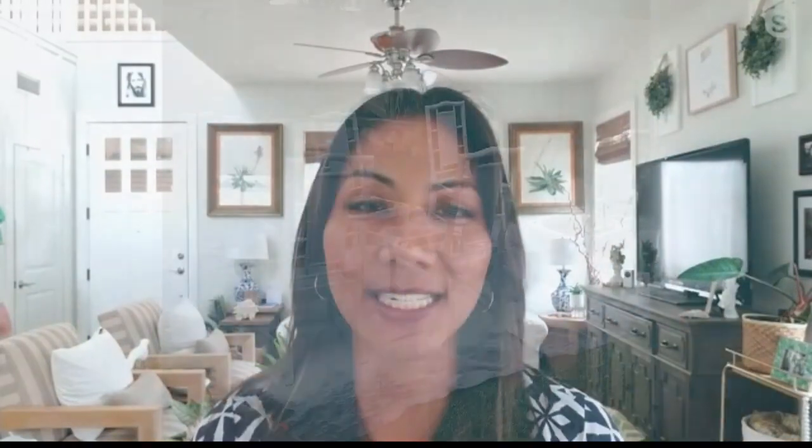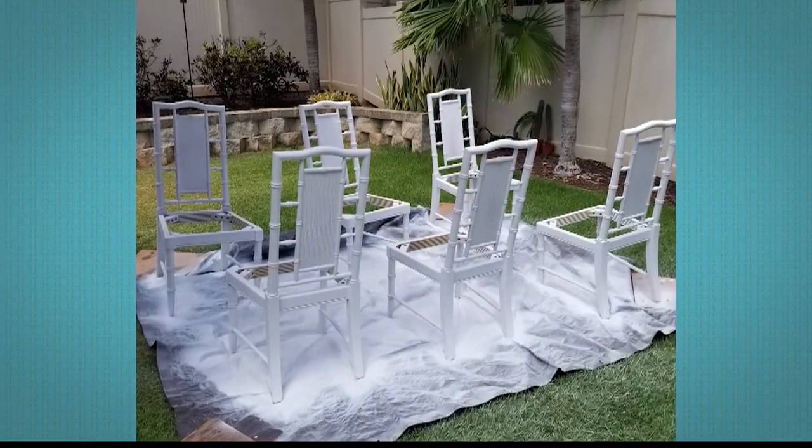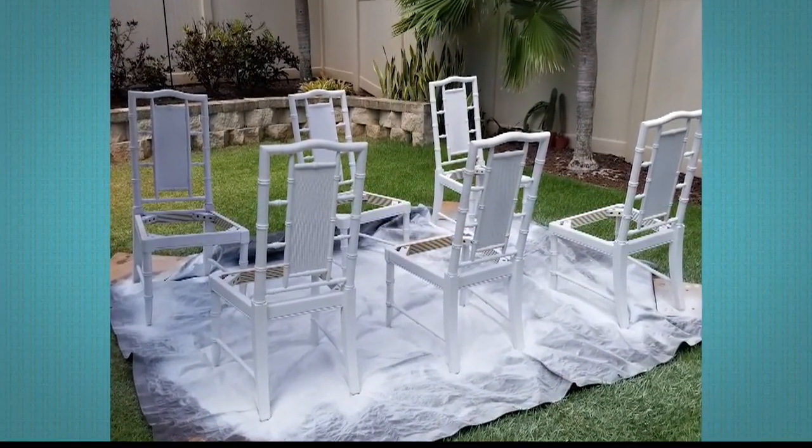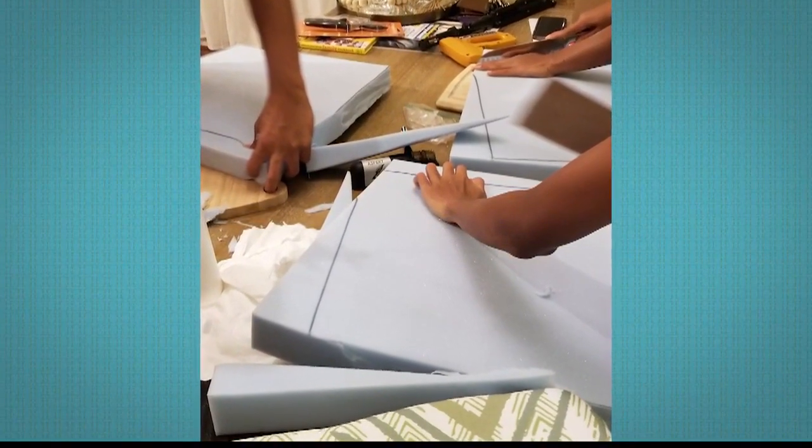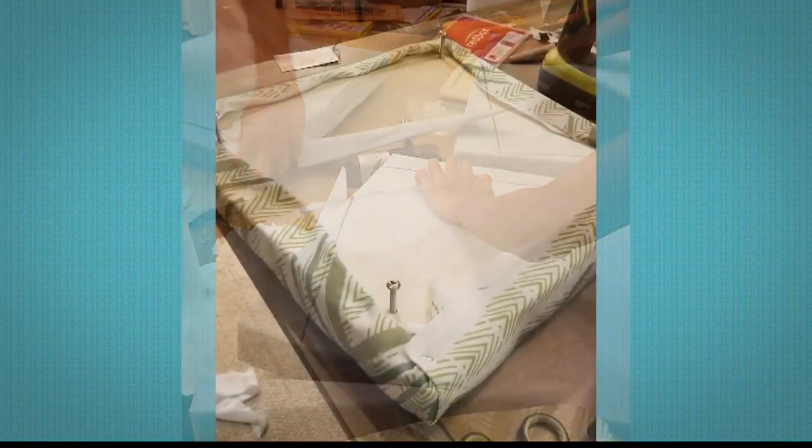Sure. I found this really awesome vintage dining set with chairs that automatically caught my eye because they look like bamboo, but they're made of solid wood. I bought this dining set on Facebook Marketplace for $120. I didn't need the table, so I just gave that to a friend who could use it, and I was left with the six dining chairs — I just had this vision that they would fit perfectly in my space.